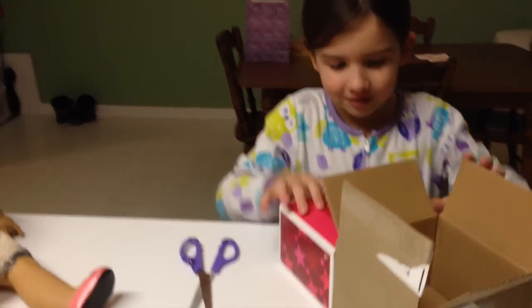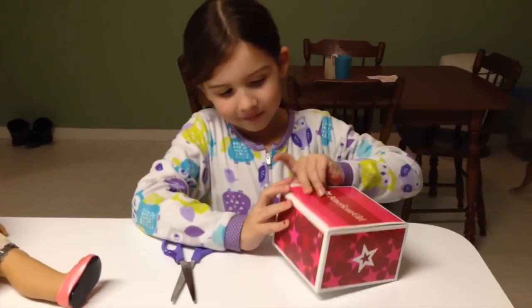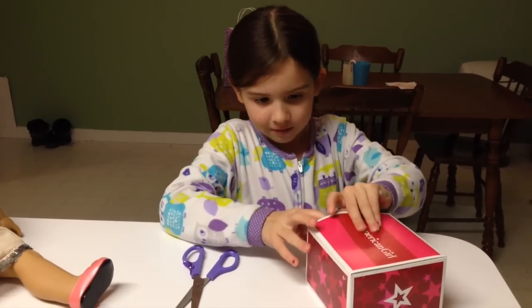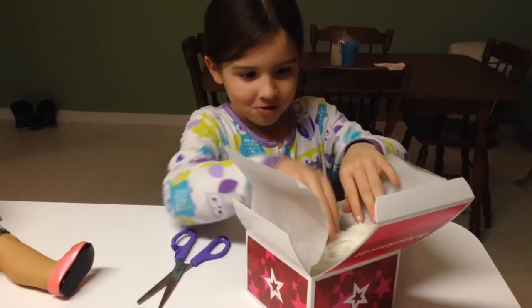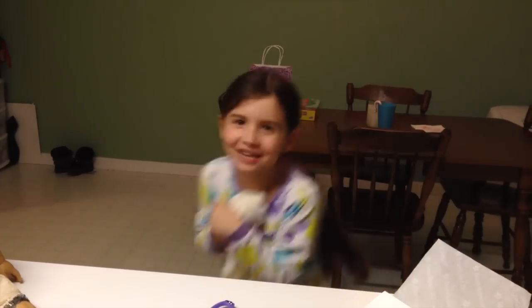Let's see what's in here. Oh wow, it's something from there. Let's see. It's her kitten! It's a kitten! It's a kitten! Get a kitten!